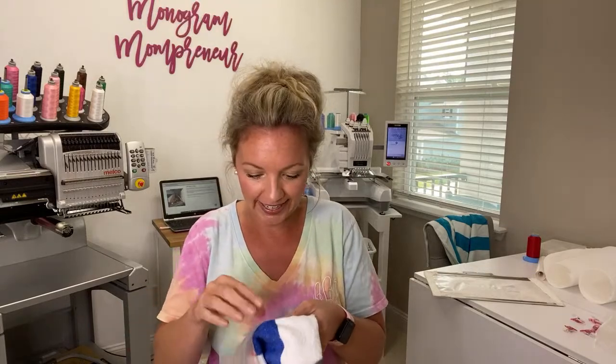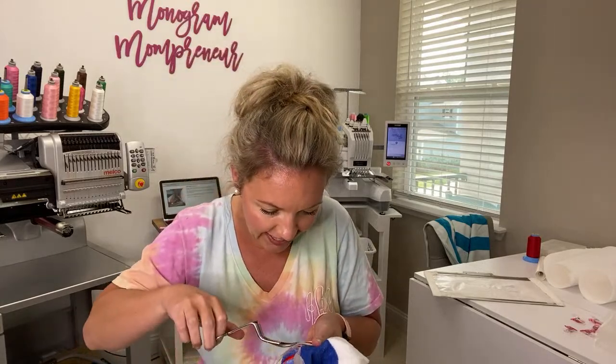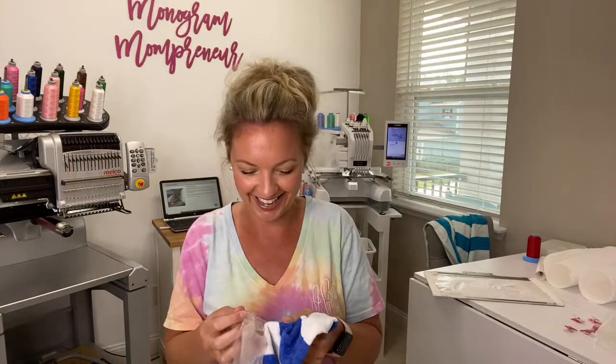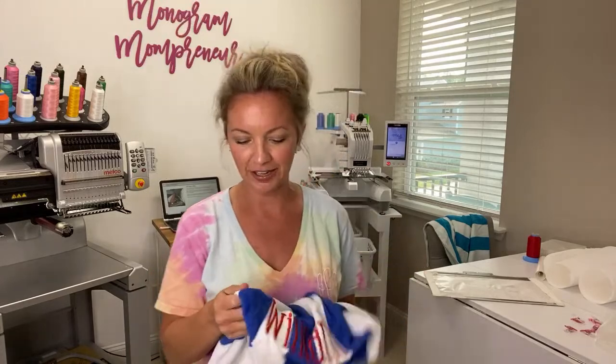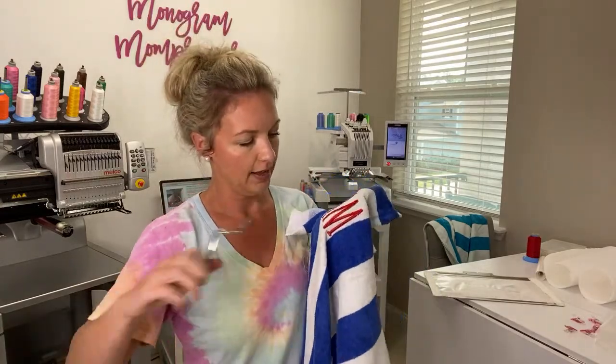We went to the pool yesterday — hence the little red on the forehead. I'm getting people saying you don't need water soluble, but I love the water topper. I think it looks so good, especially on fluffy towels. These aren't the fluffiest but they are enough. I'm just trimming some of my jump stitches. Beautiful. I love this font for boys or girls, but this is my favorite boy font. This is Market off of Etsy, and then this one was Libby Jane.